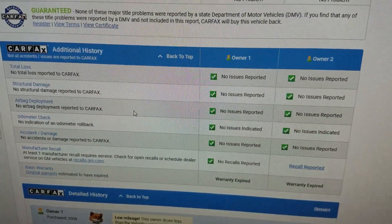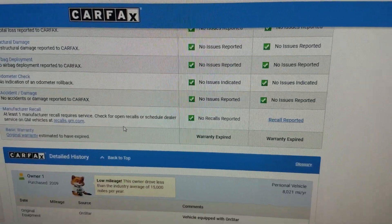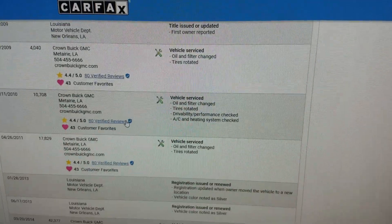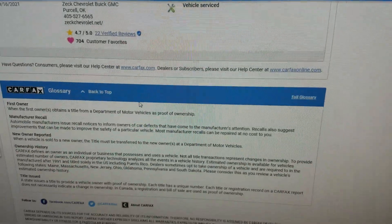Never been a total loss, no structural damage, airbags have never been deployed, odometer checks out good. There is an open recall — you can take this to any GMC or Chevy dealer and they'll fix it at no charge. The truck has had a lot of service done to it, so it's a very well-taken-care-of truck with a clean title and no accidents.